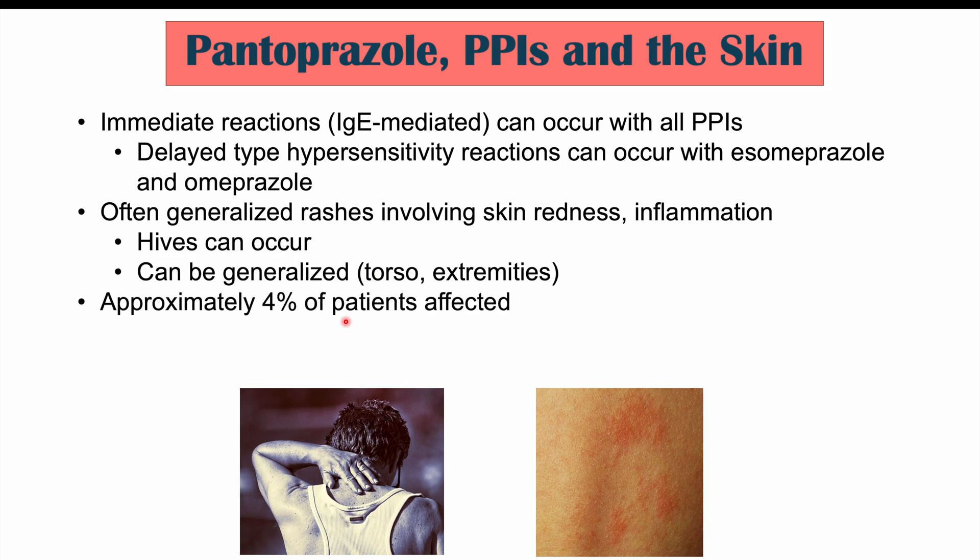Approximately 4% of patients can be affected, so it's still a small number but something that can occur. PPIs have also been noted to very rarely be a potential cause of drug-induced subacute lupus erythematosus and occupational contact dermatitis as well.